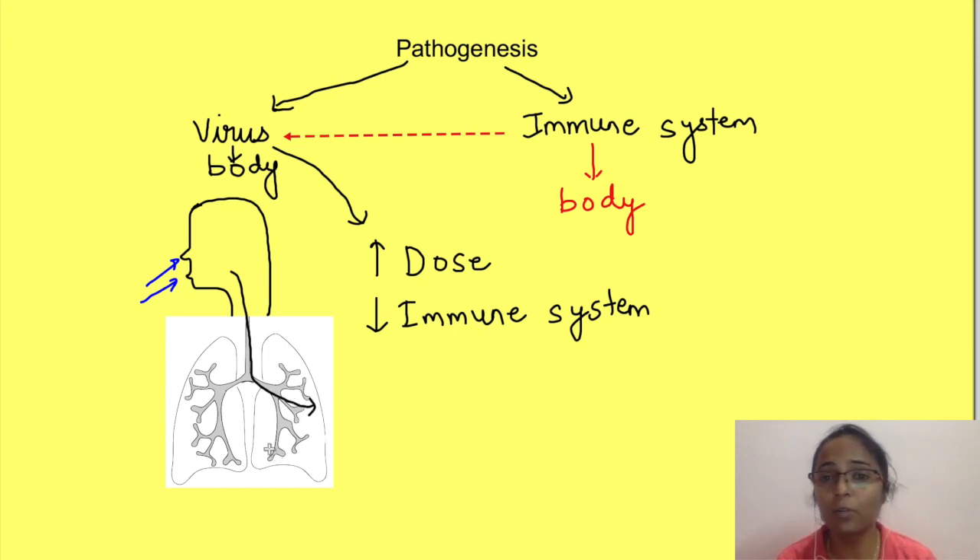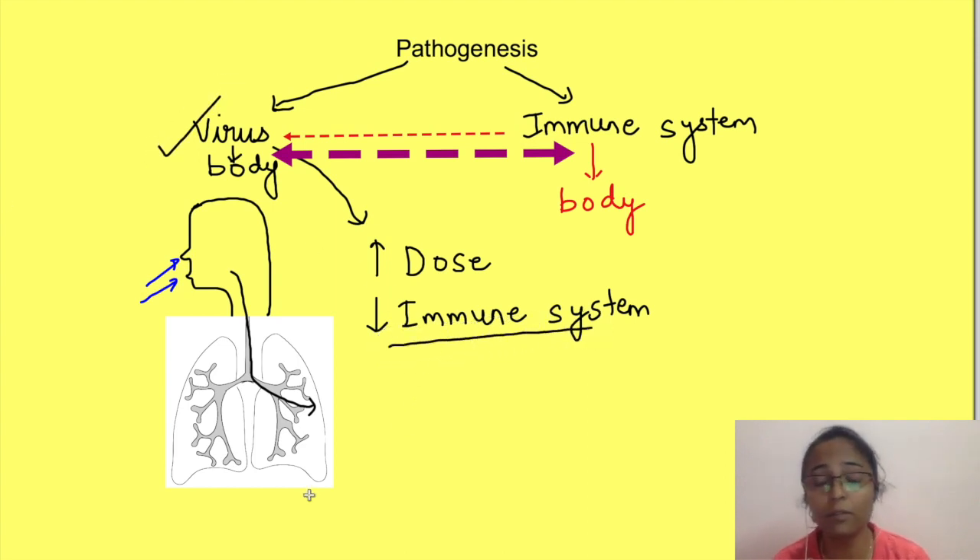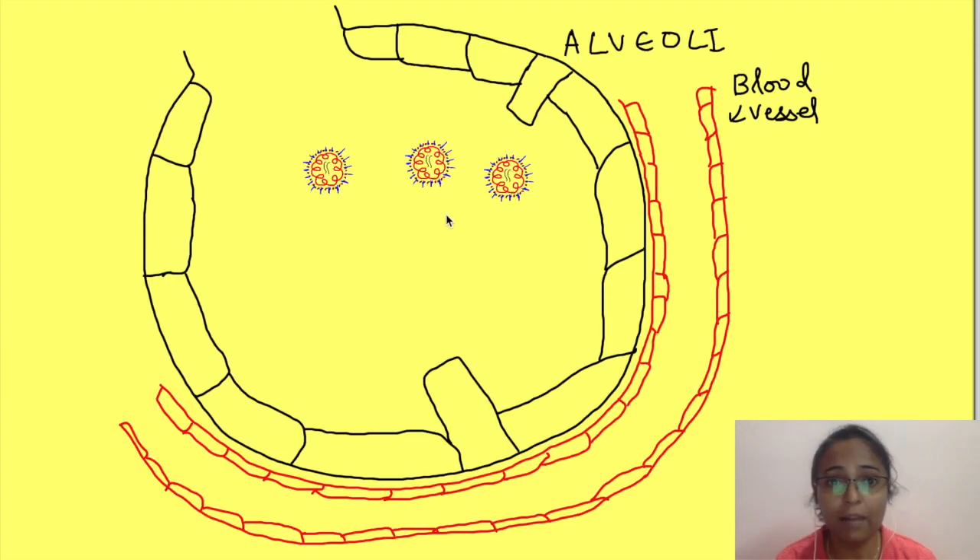The further outcome — whether the body wins or the virus wins — depends on a tug of war between host cells and the virus. You can infer from this that in any immunocompromised person, the virus is going to win the war. Once in the alveoli, the virus encounters macrophages.